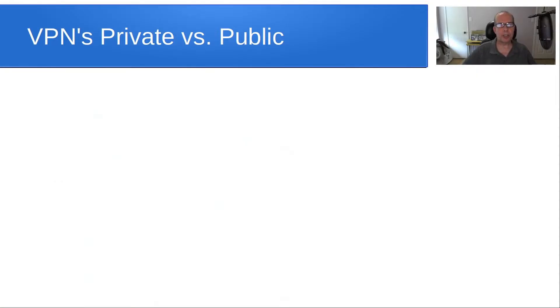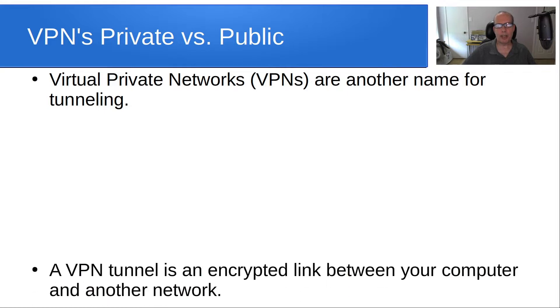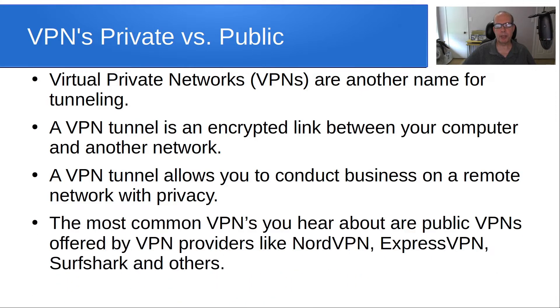Welcome back to the Scottabyte channel, this is Scott. Today I wanted to discuss the topic of VPNs. Virtual private networks, or VPNs, are another name for tunneling. A VPN tunnel is an encrypted link between your computer and another network, and it allows you to conduct business on a remote network with privacy.